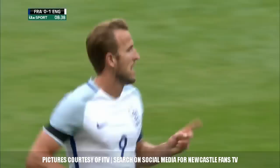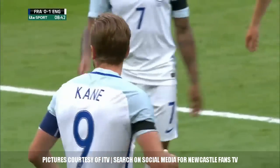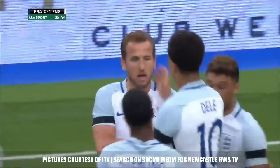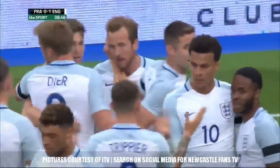Goal after goal after goal from Harry Kane in recent weeks — one late in the day in Glasgow meant so much to England at the weekend, and he scored early tonight.